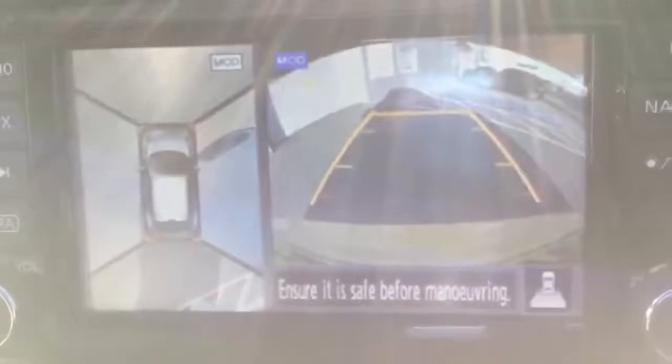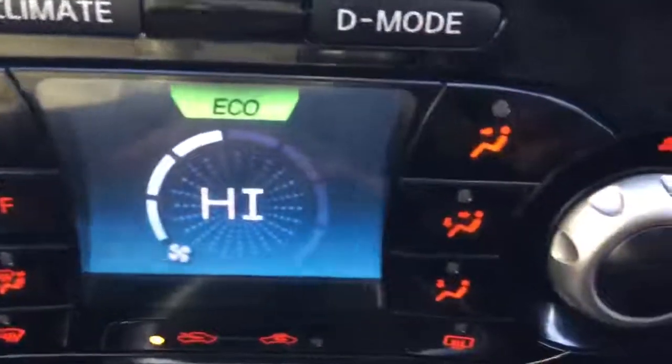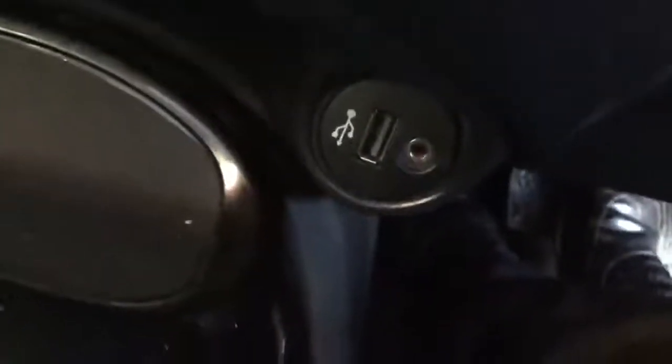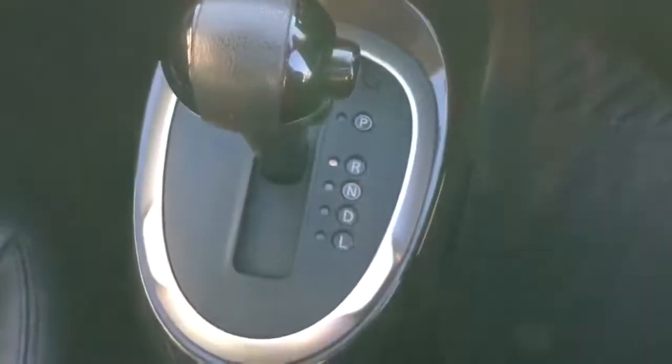Surround view cameras, climate controlled air conditioning, USB and auxiliary, additional 12-volt power supply. And this one's an automatic — a little bit rarer, just as fun to drive.